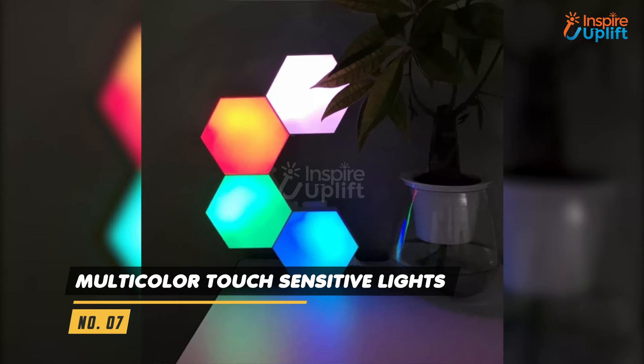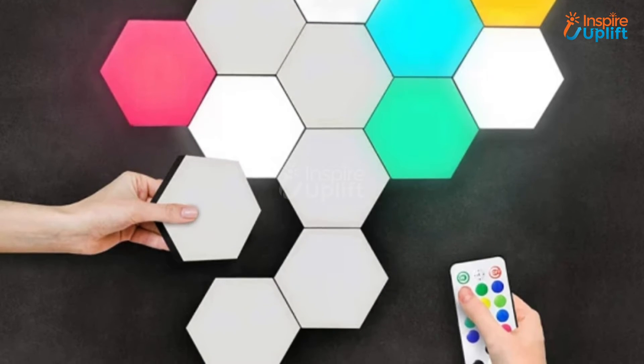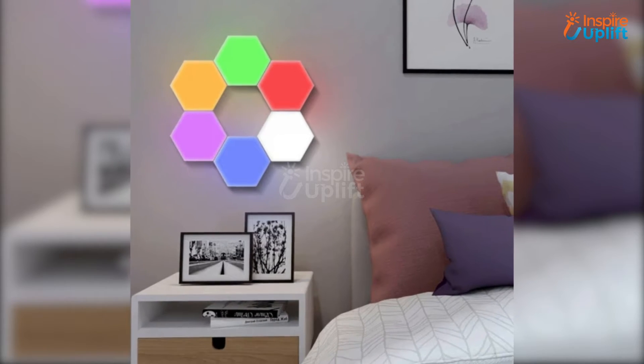At number 7 we have Multicolor Touch Sensitive Lights. These hexagon color lights can change the dull ambience of your child's room. Your kid can also spend some quality time playing a creative light-up game.